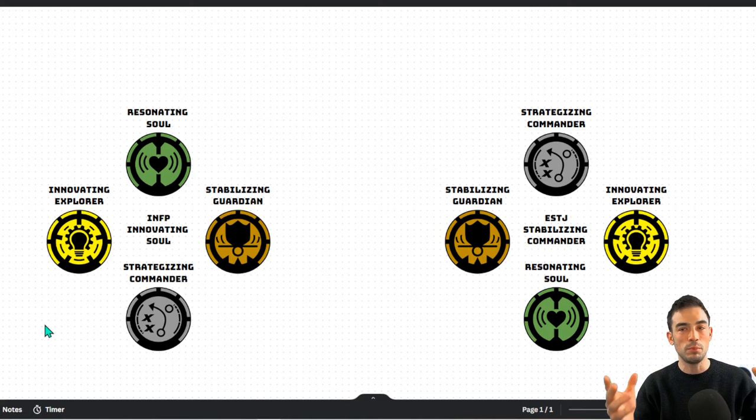The innovating explorer asks: what is this thing? What could it be? What could it be used for? How can we shake things up? And through that, we learn about ourselves through this resonating soul, the introverted feeling function.